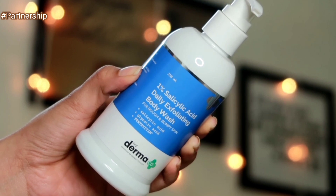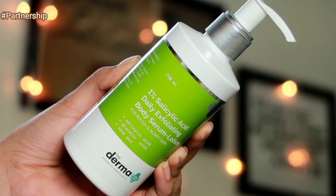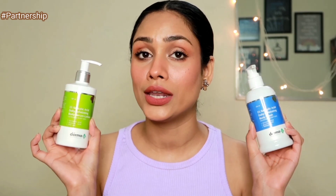If you guys want to get rid of all these problems, you just want to follow two steps. The first step is to use a body wash. I have this 1% salicylic acid daily exfoliating body wash for rough and bumpy skin. I also have a 1% salicylic acid daily exfoliating body serum lotion, again for rough and bumpy skin. The combination of these two products is going to do wonders for your skin. The key ingredient in both is salicylic acid — a BHA which is going to exfoliate your skin very gently. You're going to get rid of dead skin cells, blackheads, or whiteheads on your body. It is a very mild exfoliator, so you can use this daily in your body care routine.